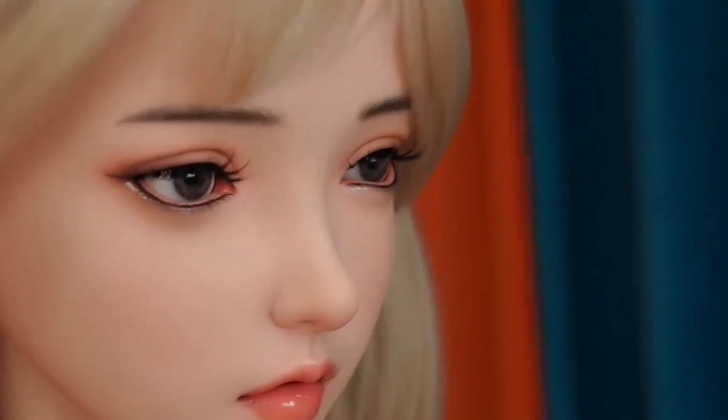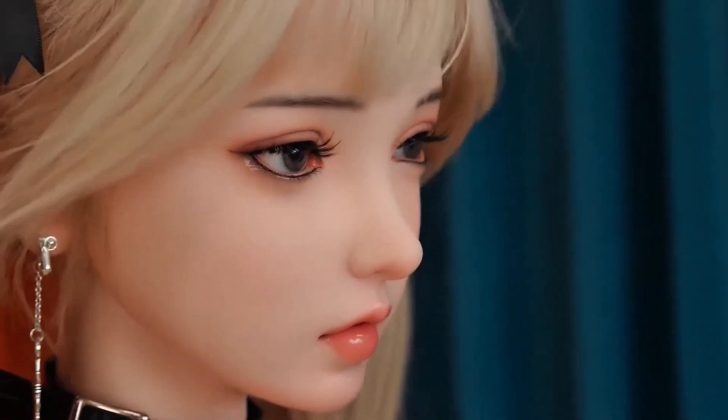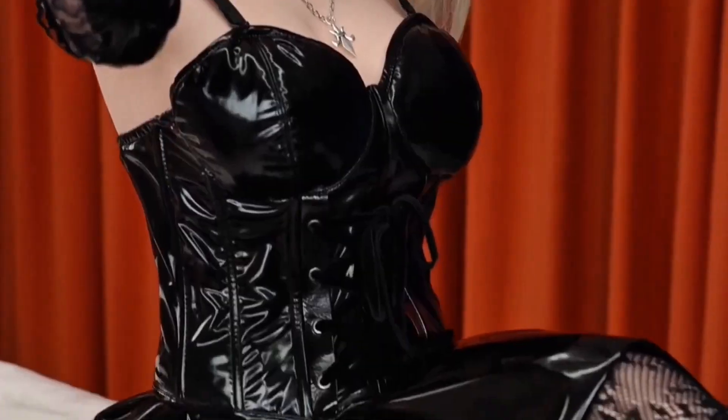Her eyes don't just move — they respond. Look sad, and you'll see concern flash across her features. Smile, and watch her eyes light up in response. Add the optional AI features, and things get really wild. At around $2,500, Ariel brings more than beauty. She brings a personality you can actually feel connecting with.